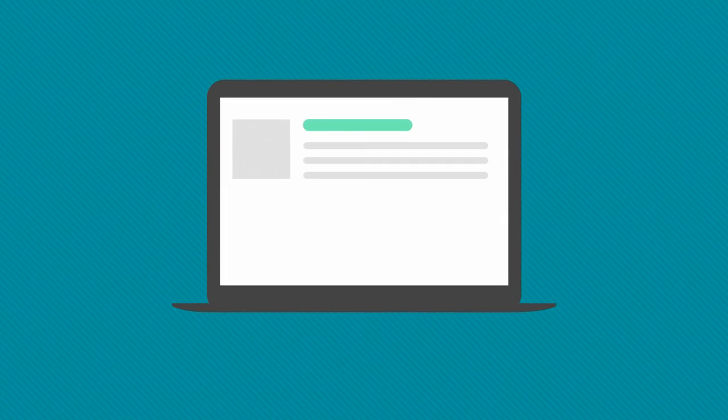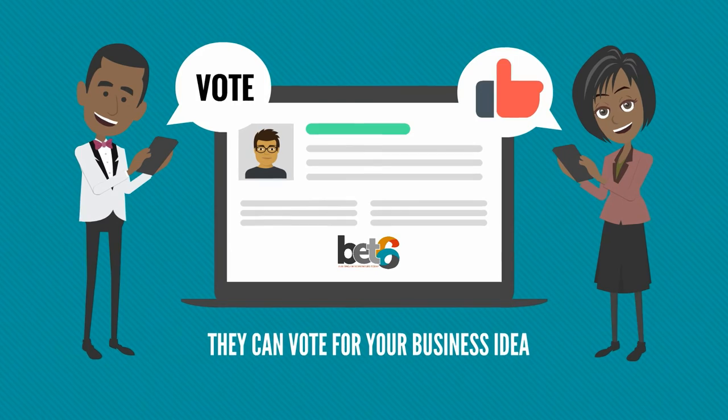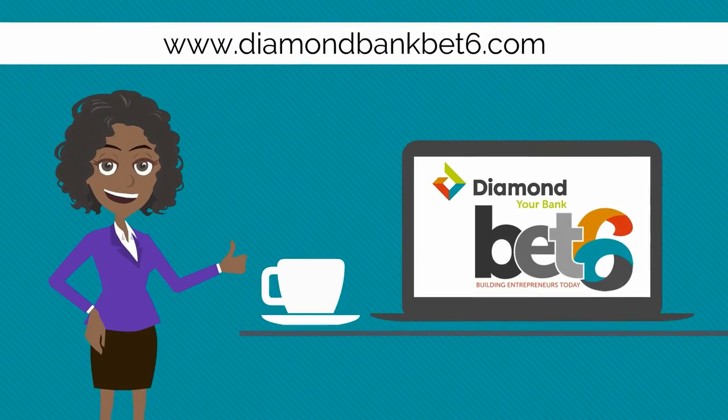Once your entry is complete, you get a dedicated profile page which you can share with all your friends so they can vote for your business idea. To learn more, visit diamondbankbet6.com. Good luck!